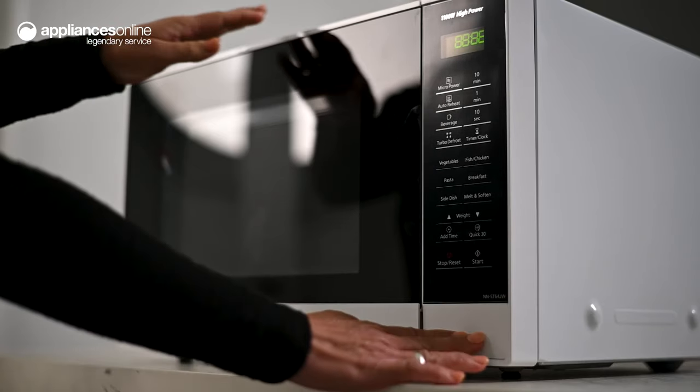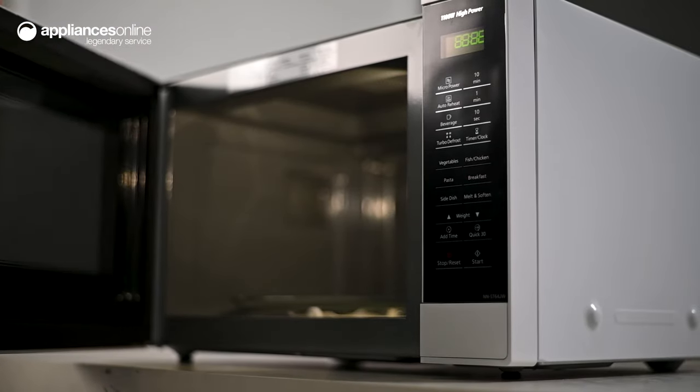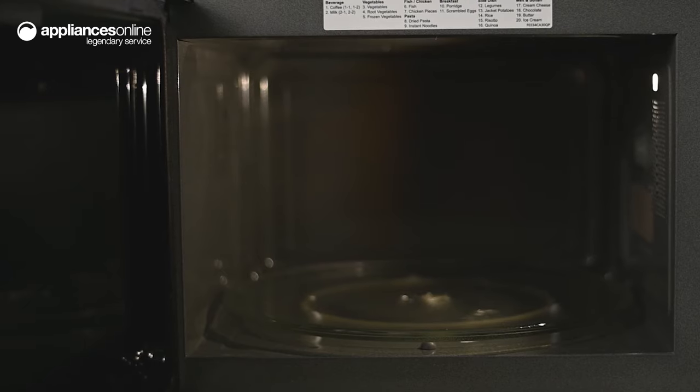This oven is powered by inverter microwave technology, which maintains optimal power levels throughout the entire process. This offers greater control, faster cooking and gentler heating.